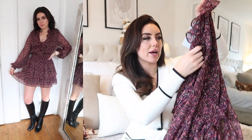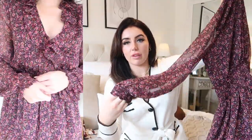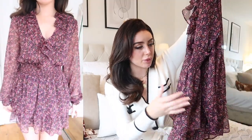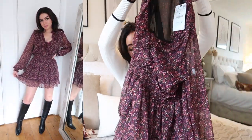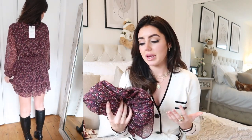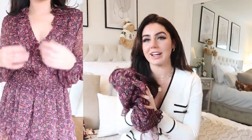The next dress I wasn't 100% sure about because I had to size up — they didn't have my regular size, so I got a small and it's a little too big. But it still works because it has an elastic waistband. It was £49.99 and it's just so pretty — a beautiful purpley-pink shade with sheer balloon sleeves, little gold threads running through it, ruffle details around the neck, and a two-tiered hem. It's so frilly and beautiful, and easy to wear with tights and knee-high boots.